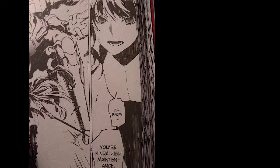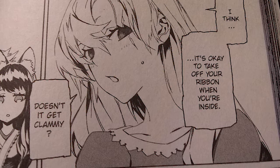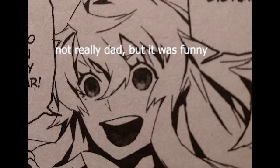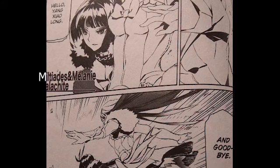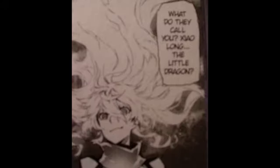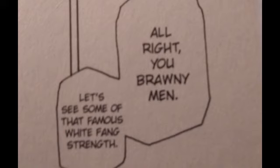He's one serious baggage clock. You're kinda high maintenance. Cool looking cat ears — they are great, I like them. They match your black hair. My hair is messy in the morning too. Doesn't it get clammy? A school girl shouldn't be at a night club. Shut up dad! I do what I want! Hello — and goodbye. What did you do to the laws of physics? What do they call you? Zao Long. The little dragon? Ayyy, name reference! Alright you brawny men, let's see some of that famous White Fang strength.